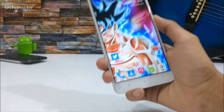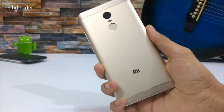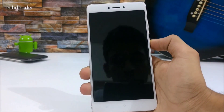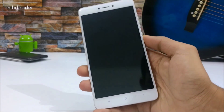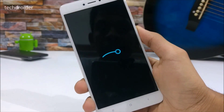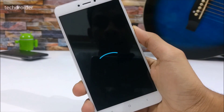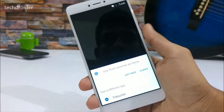Hey guys, it's time to take a look at the official LineageOS for the Redmi Note 4 — this is the Snapdragon variant. Let me show you the booting up screen. This is the official LineageOS 14.1, and here we are with the LineageOS boot animation. The boot up is literally faster than MIUI 9 and MIUI 8.